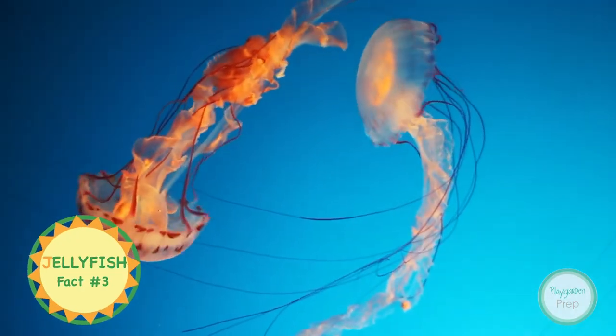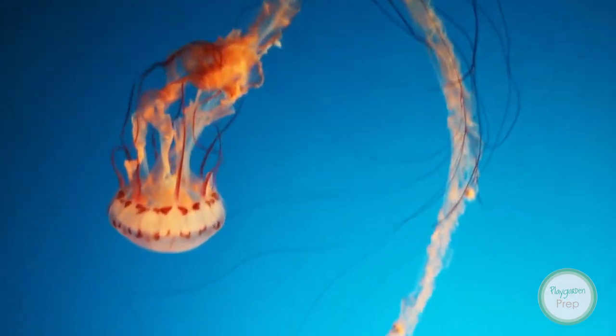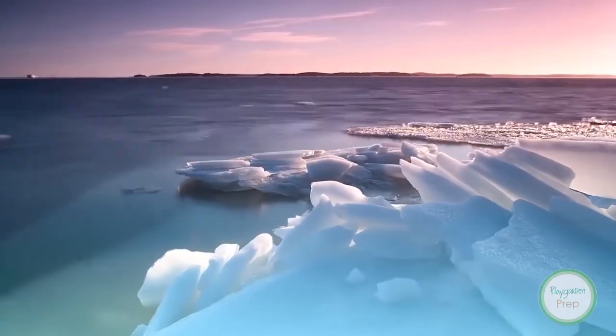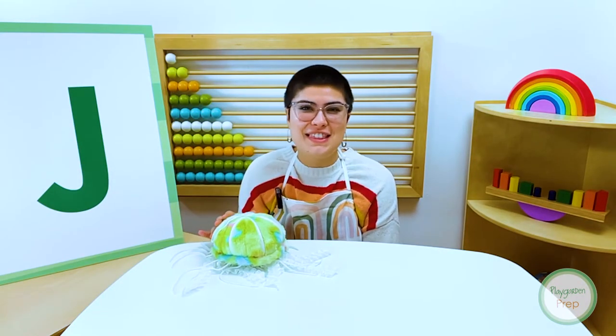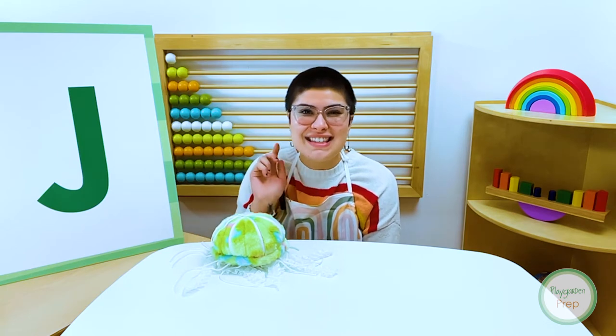Jellyfish are beautiful creatures that float and pulse with the ocean currents as they move through the water. They live in cold and warm ocean waters. Jellyfish live in the ocean — that's their habitat.